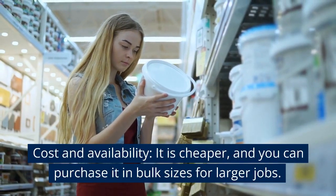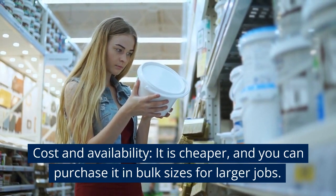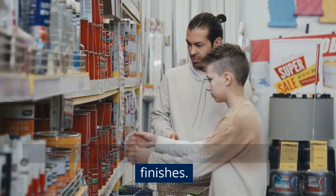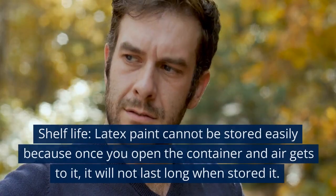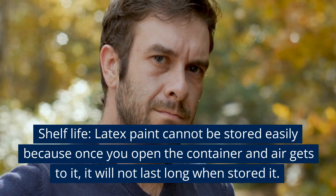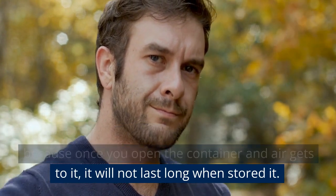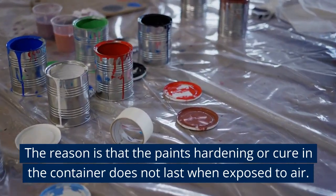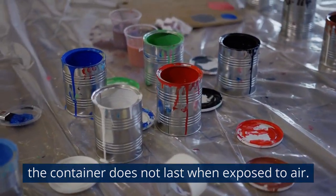Cost and Availability. Latex paint is cheaper, and you can purchase it in bulk sizes for larger jobs. Colors: This paint is available in many colors and finishes. Shelf Life: Latex paint cannot be stored easily because once you open the container and air gets to it, it will not last long. The paint hardens or cures in the container when exposed to air.